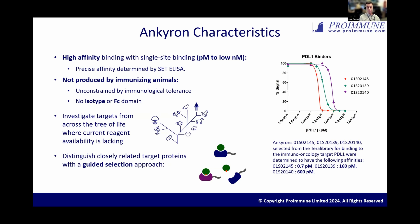Because we're producing these Anchor-ons through ribosome display and library selection, we're not immunizing animals, and therefore we're unconstrained by immunological tolerance with regards to the protein targets that we can target. There's also no Fc or isotype background to consider. Because of the generation process, we're able to generate Anchor-ons against targets from across the tree of life that typically might not be feasible as a custom antibody project.